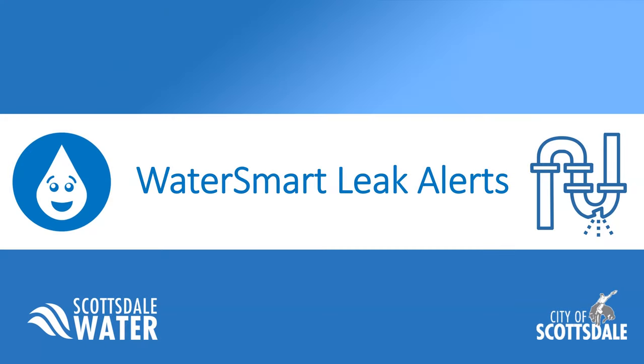We're going to jump right into it so that way we don't waste anyone's time. Thank you again for joining, and we are going to be covering WaterSmart leak alerts today.